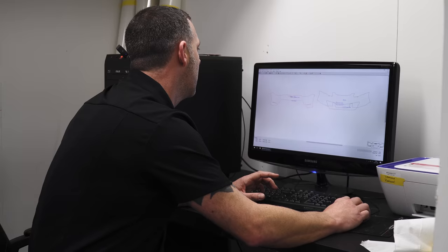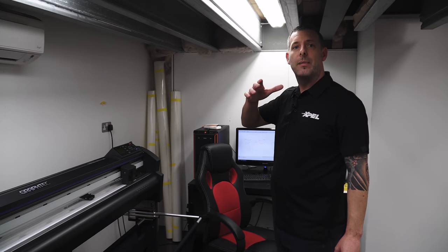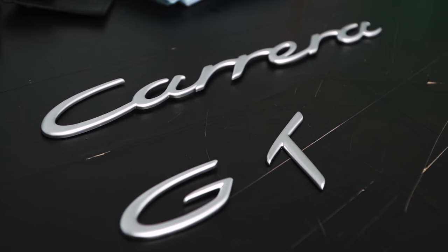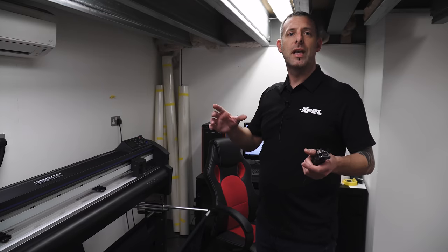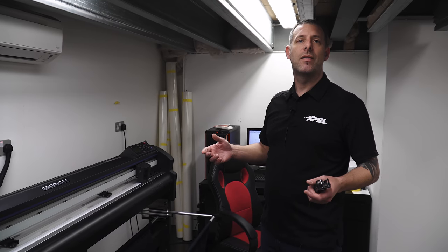From EXPEL we've actually removed the badges out of the back of the pattern. Sometimes badges can be a little bit inconsistent on the pattern, and you do get a better install for the badges to actually be removed. It also stops any dirt or anything getting trapped around where it would say Carrera GT or Zagato. Generally if the customer requests that we take the badges off, you get a better fitment.